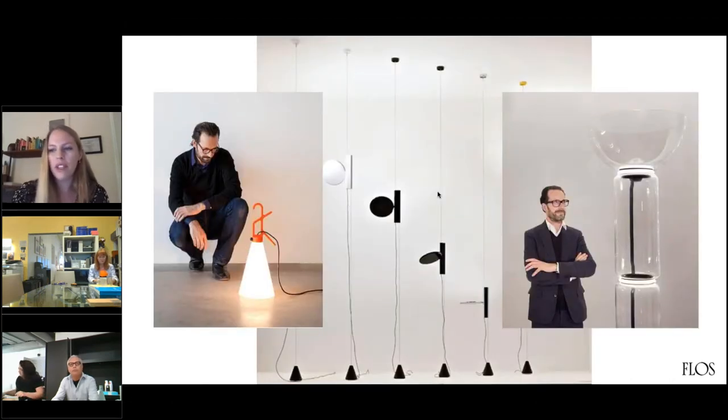Here are three of his main Flos products. We have the OK Pendant in the background, May Day on the left, and the Noctambul on the right. Grcic is known for having a Spartan approach to design. His designs are simple — they rely on geometric forms, usually unusual angles or hard edges. So in the OK Pendant, the Noctambul, and even in the May Day, you can see both his restraint and playfulness. A lot of people think that he focuses on utility and simplicity.